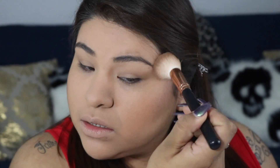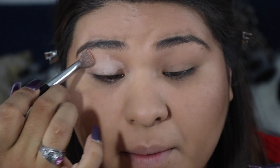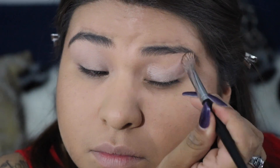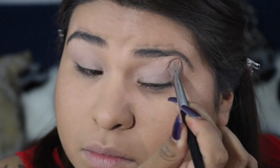As always, I'm gonna be putting on the Painterly paint pot by MAC and adding that all over the lid up to the brow bone, slowly patting it with my finger.